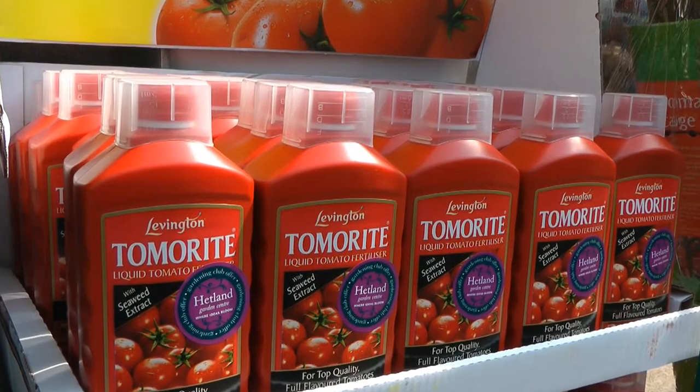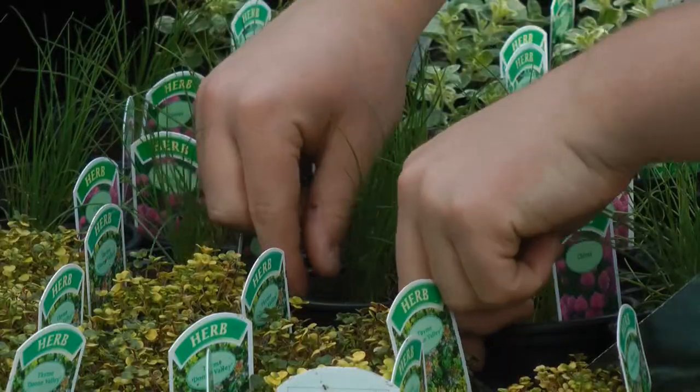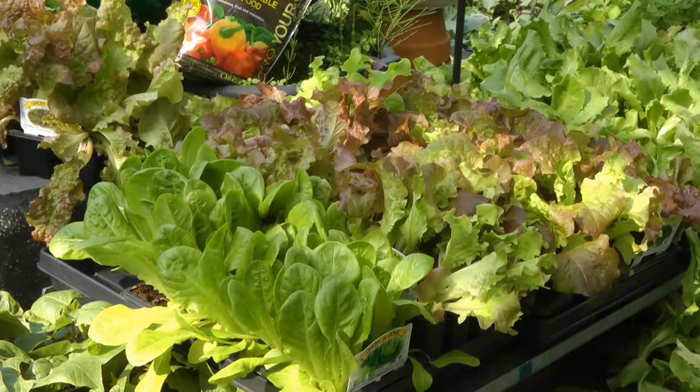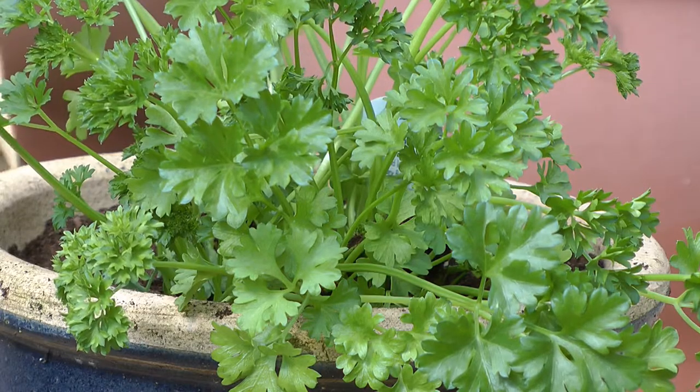Don't forget to feed them for strong and healthy plants and good cropping. Of course, we have many other vegetable plants available, like salads, brassicas and herbs, which of course you can grow in a pot or container.